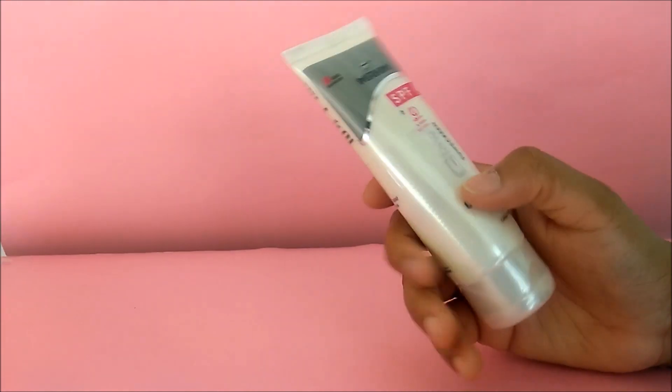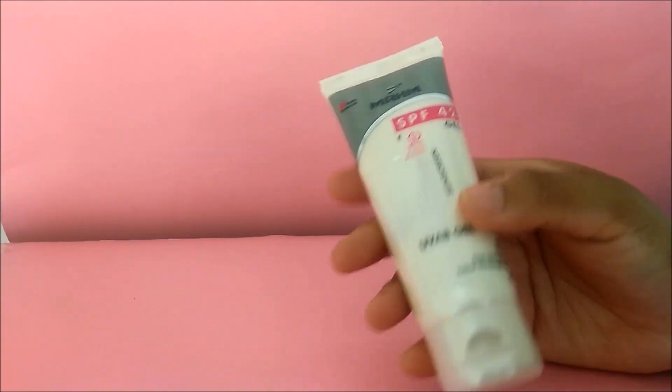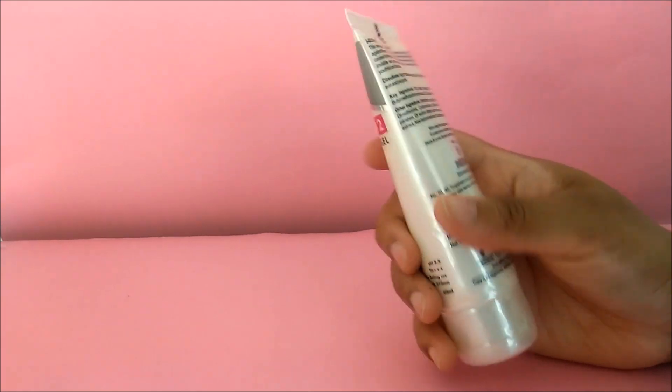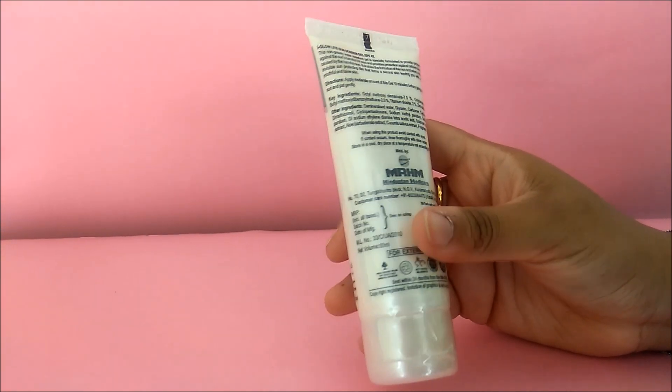The gel leaves you with fairer looking skin. To use this product, apply a moderate amount 15 minutes before going into sun exposure. You can apply this gel whenever you are going under sun exposure.